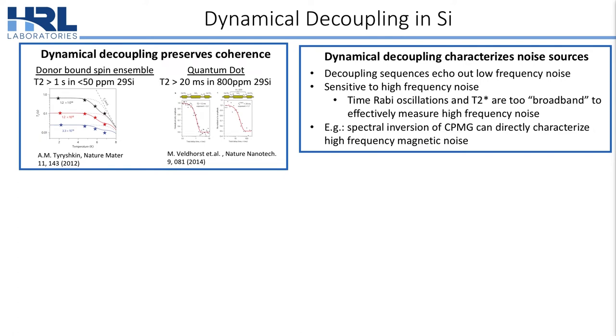Dynamical decoupling can preserve coherence in quantum systems by using carefully timed Bloch sphere rotations. In silicon, it's been demonstrated that dynamical decoupling can preserve spin coherence in an ensemble of donor bound spins for greater than 1 second, or in a single quantum dot for greater than 20 milliseconds.